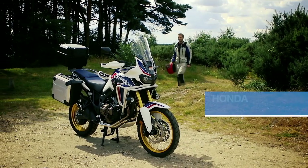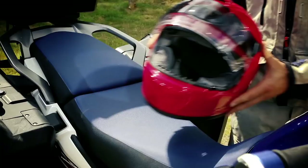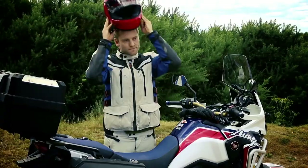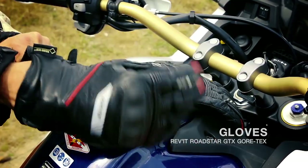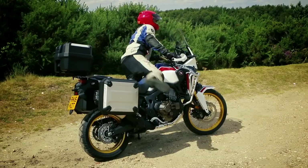The Honda Africa Twin is a motorcycle legend. Back in the 80s and early 90s, it became the template for what adventure bikes should be. Today, the Africa Twin enters a more sophisticated adventure bike landscape, with the market dominated by the all-conquering BMW R1200GS. Time to find out if this hugely anticipated rival has been worth the wait.